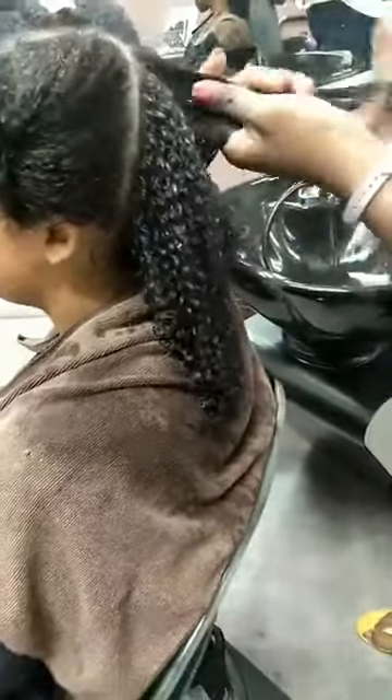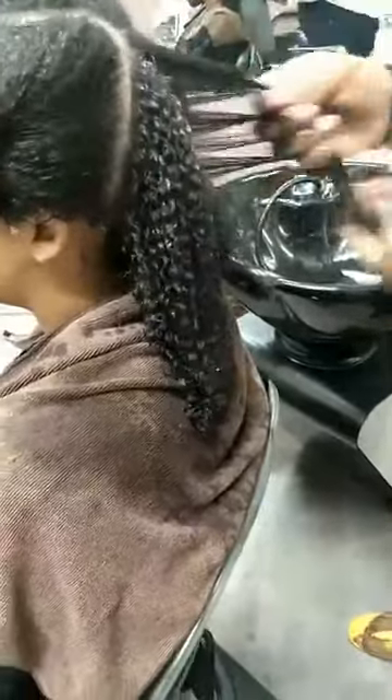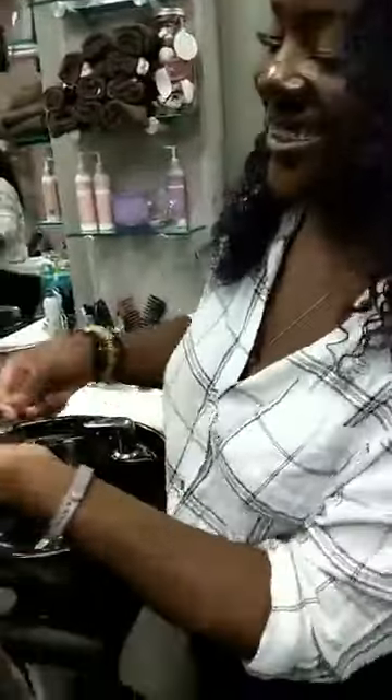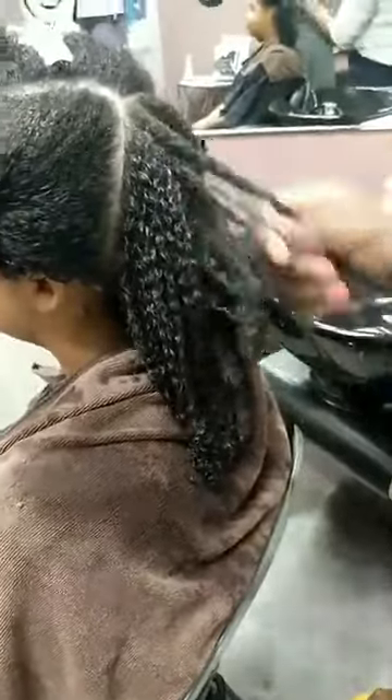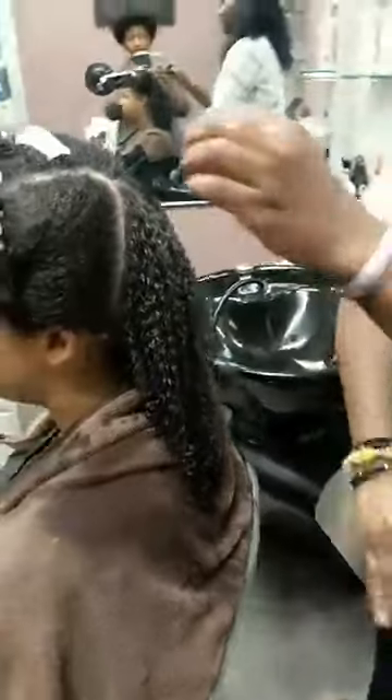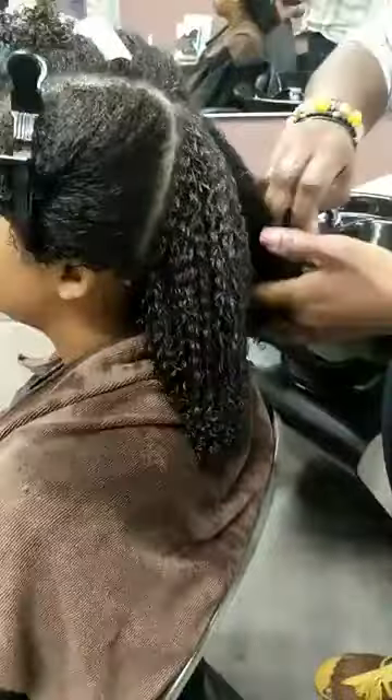What's best to use when you are transitioning from relaxed to natural? Cut off the relaxed. It's too hard to maintain both two different textures — you have to use a whole different routine for the straight hair and a whole different something for the curly hair. And that straight hair, the only thing it's doing is holding your curls back from being great.